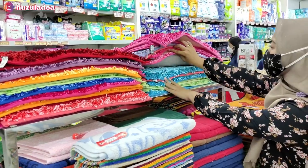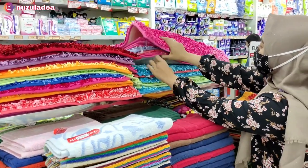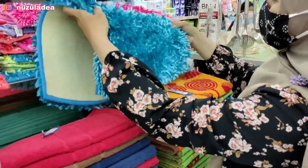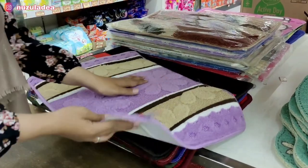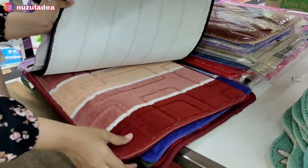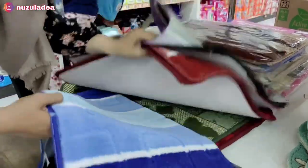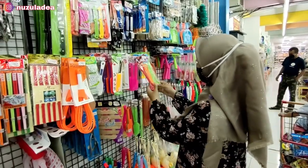Sekarang Buna mau lihat-lihat sekalian cuci mata perabotan rumah tangga. Disini lengkap banget ternyata. Buna nemu keset cendol lucu banget, warnanya biru. Ada warna-warni juga, ada warna pink, lilac, hijau. Kesetnya bagus-bagus banget, kualitasnya juga bagus, ada yang warna biru, cantik banget.